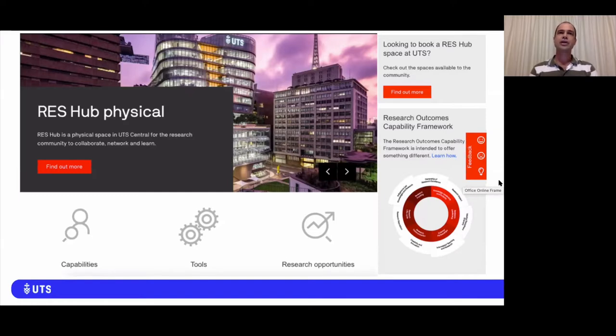Here on screen is the ResHub landing page where you can find links to capabilities, tools, and research opportunities in the research development space at UTS, and most notably to the Research Outcomes Capability Framework, which is central to the aims of ResHub. We will talk more about the framework in a moment.